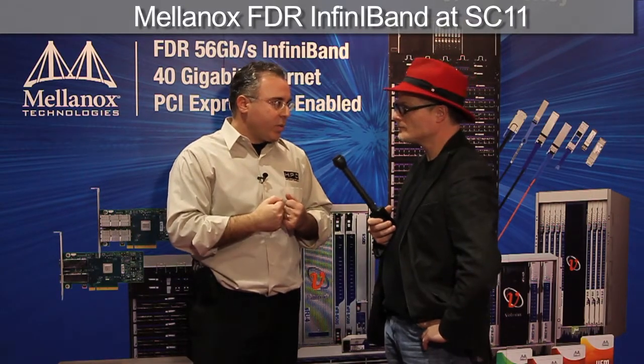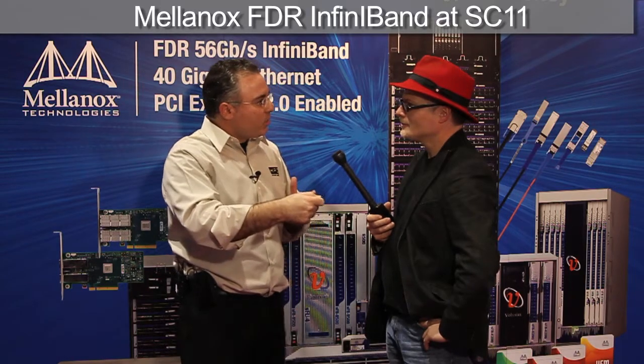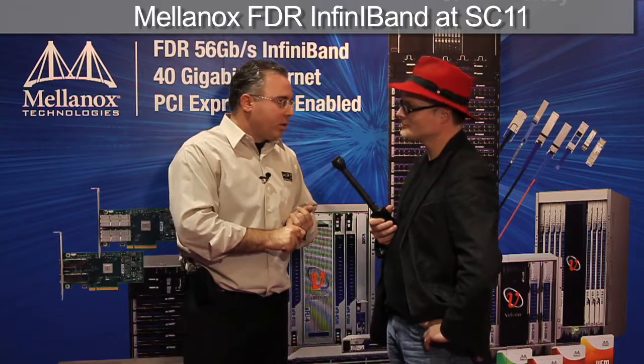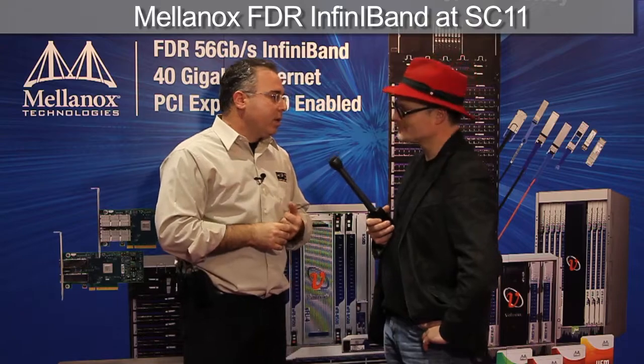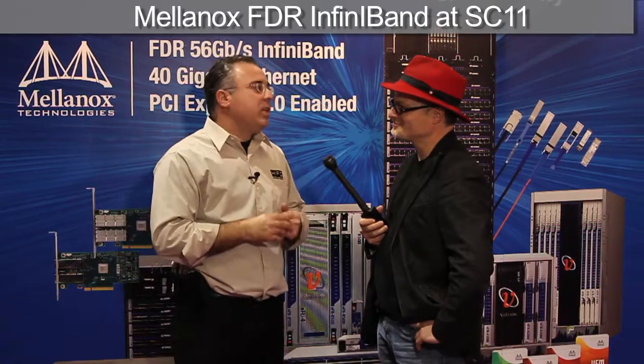InfiniBand is a very strong player there. There were multiple announcements already for next year — big systems that are going to use FDR. NCAR, National Climate Research, did an announcement. LRZE in Germany is going to build a new one. And there are a few others, some announced, some not. Those will be some of the leading supercomputers we're going to see next year.